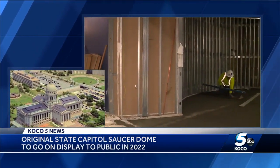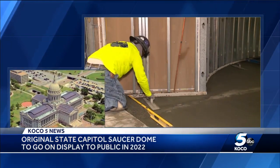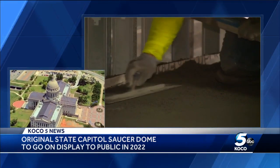Now crews are reinstalling that original piece on the ground floor as part of the Capitol restoration project. It was just installed inside the new visitor's entrance, outside what will be the new State Capitol Museum.